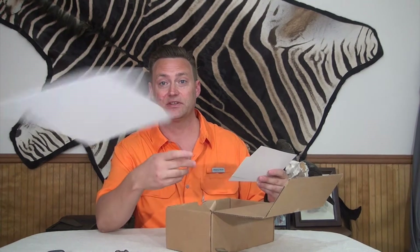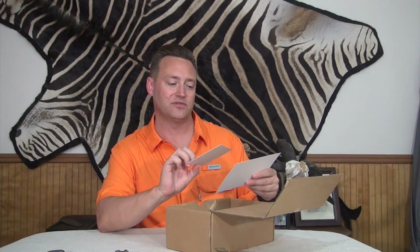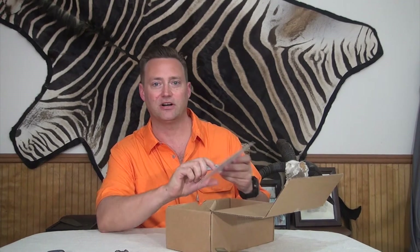First thing we have is a Nomadix challenge card. I guess that's part of the knowledge and inspiration. It has a challenge on there and a contest that ends at the end of the month — that's pretty cool. Here's what's inside; it says there are five items in there, which is very good. They do exactly what they promise. And then a Nomadix tips card, again part of the knowledge and inspiration.